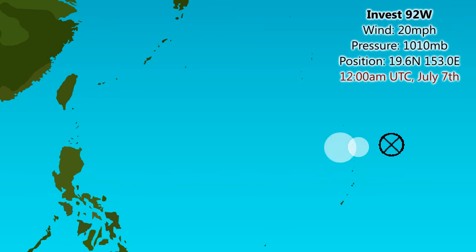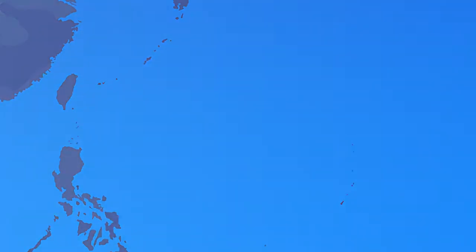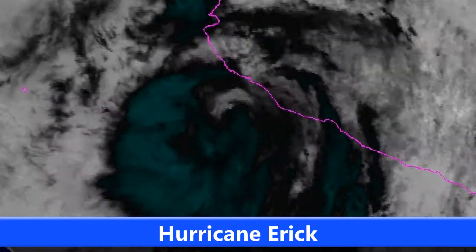We also have Invest 92W here in the western Pacific, near the northern Mariana Islands at the moment, moving towards the west. It could develop into a tropical storm over the next few days — one of the models is currently hinting at that possibly occurring. Moving generally westward, perhaps west-northwest eventually, and could pose a threat to Taiwan or one of the Ryukyu Islands in Japan over the next few days. We'll keep our eyes out on that one.